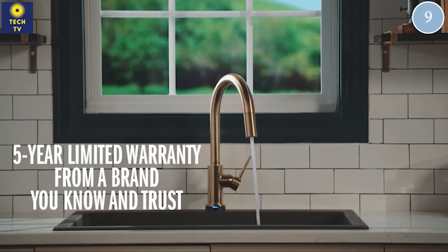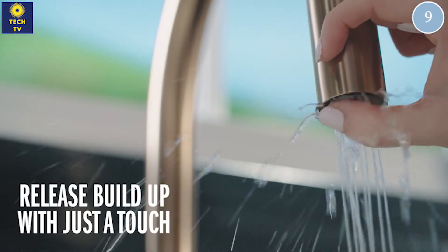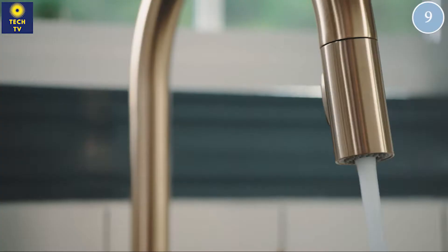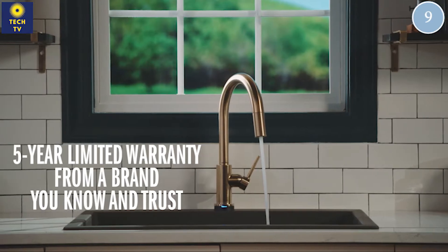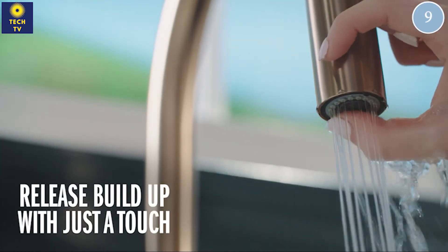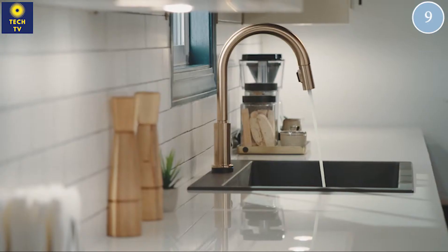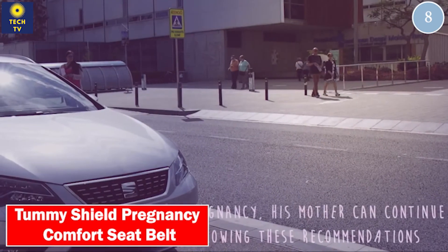Number 8: Tummy Shield — pregnancy comfort seat belt.